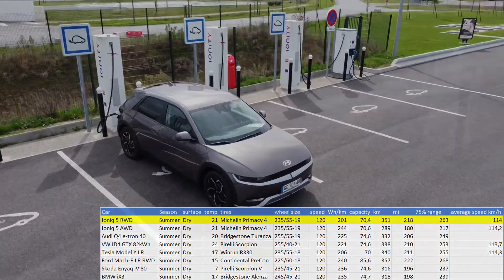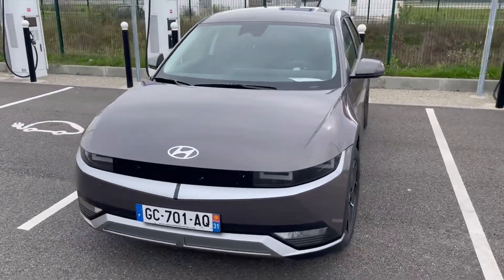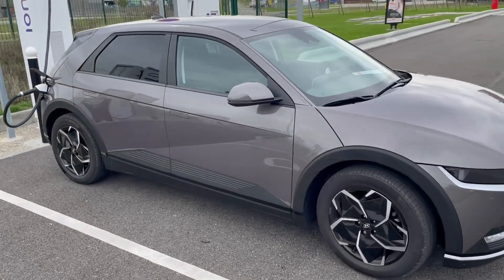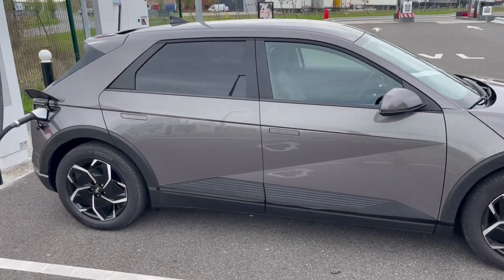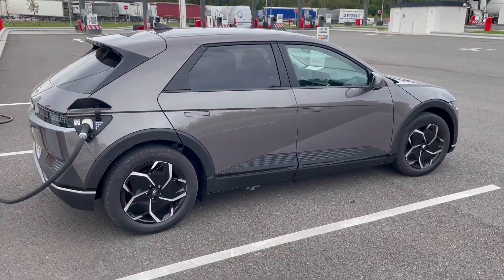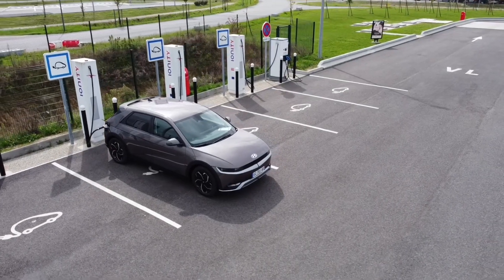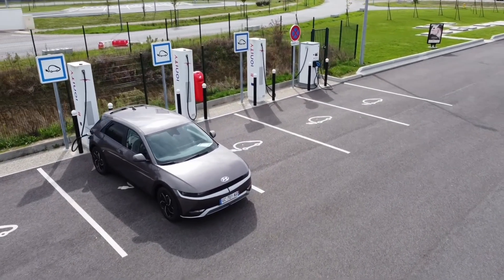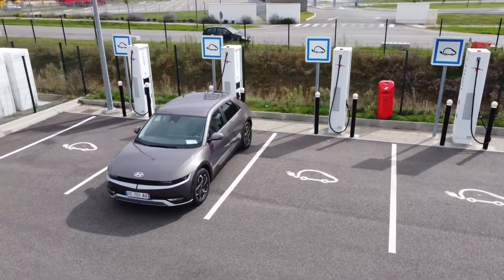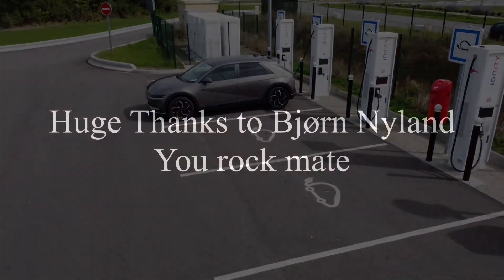Thanks a lot to Beyond Nyland — an amazing YouTuber, I can't miss any of his videos. All the data he recorded is so useful for EV buyers. I really hope he continues to test new vehicles because it's a mine of data. Keep up the good work — thanks again, bye!